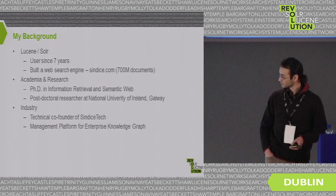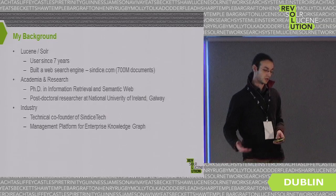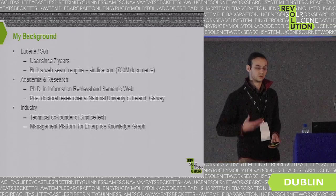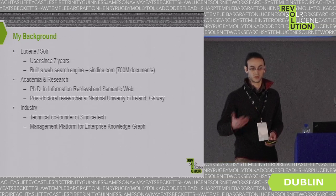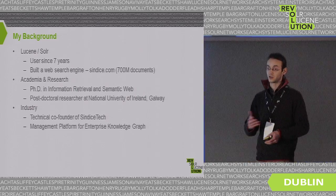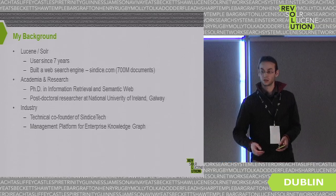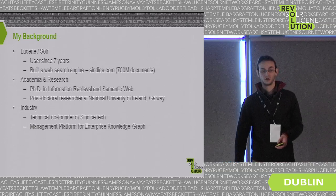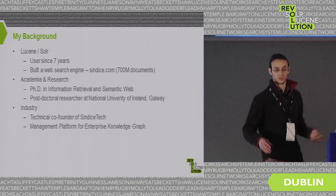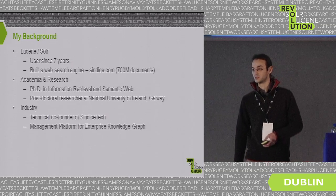This search engine doesn't index just web documents as plain text. We were interested in indexing what we call web data — the semantic or semi-structured markup contained in web pages. Maybe you've heard about RDF, microformats, or schema.org, which is now the main semi-structured format pushed by Yahoo, Google, and Microsoft. We were trying to create a search engine to index all this data and help researchers understand what to do with it.